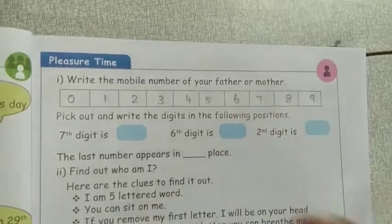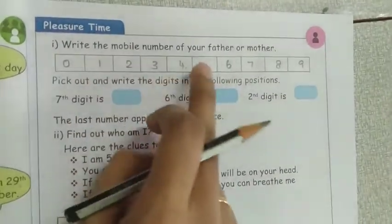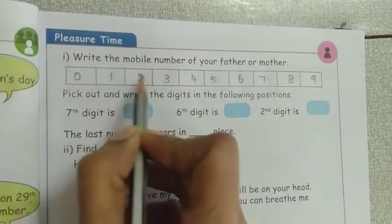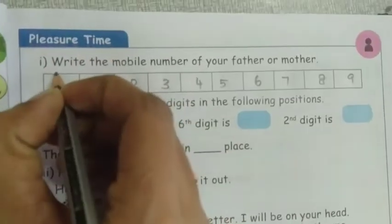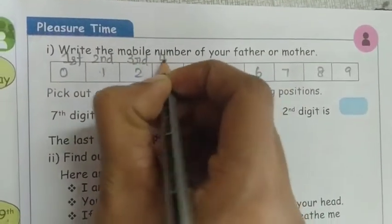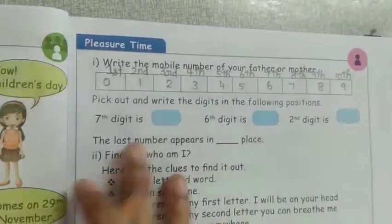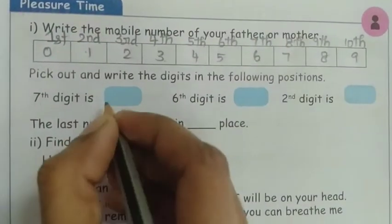Now page number 9 — write the mobile number of your father or mother. I am writing the number 01234567. Below they ask: pick out and write the digit in the following position. What is the 7th digit? The 7th digit is 6, so 6 is the answer. What is the 6th digit? The 6th is 5, so 5 is the answer. The second digit is 1.